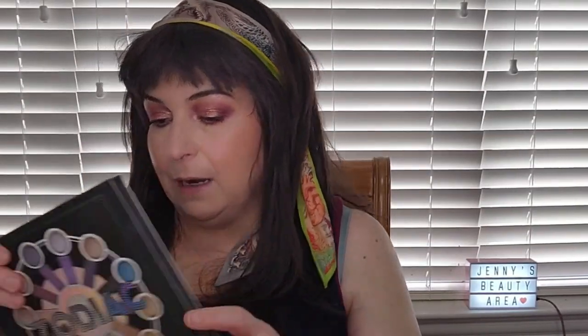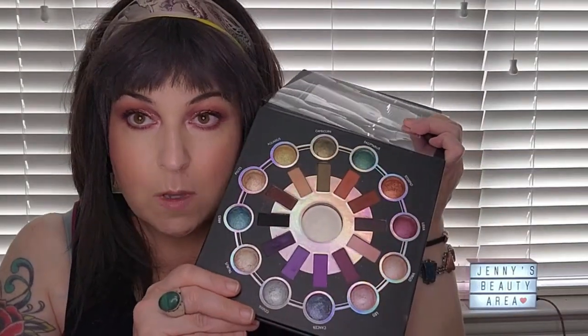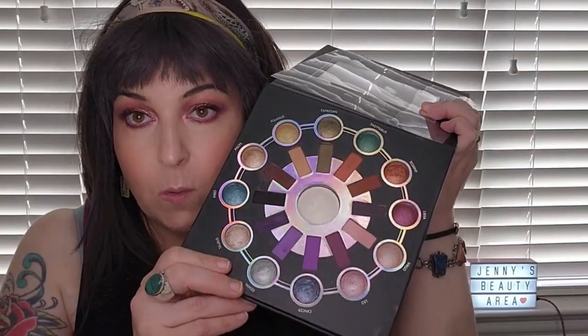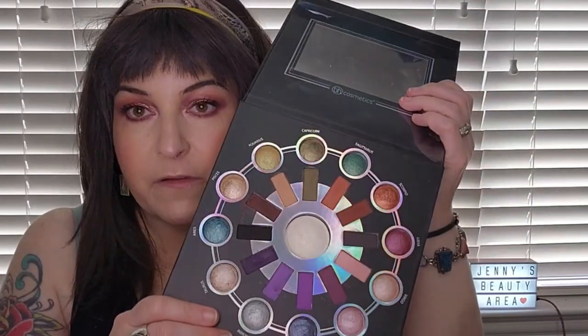Two more palettes: I brought the BH Cosmetics Zodiac Palette out to make some fun Instagram and TikTok looks and live stream looks. And that is the last palette — so those are all the palettes I pulled for shop my stash this month.